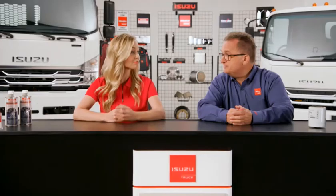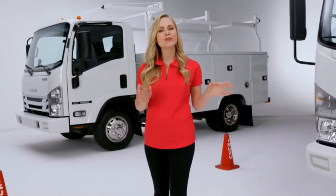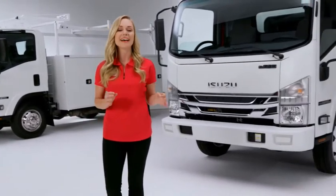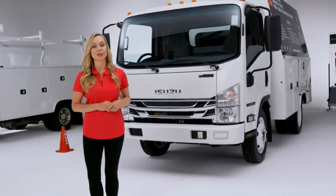Today we are looking at two Isuzu NPR gas trucks with a 109-inch wheelbase with America's best-selling NAP-EYDE utility bodies — one on an open body and one on a closed body.